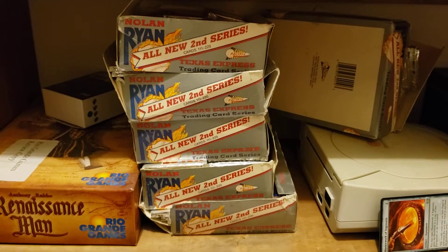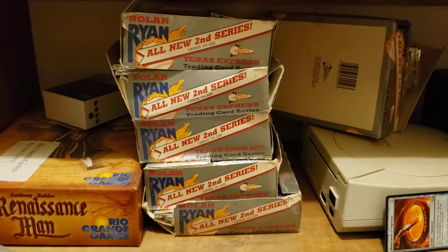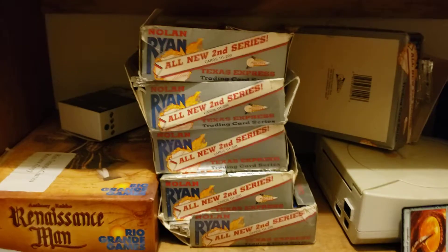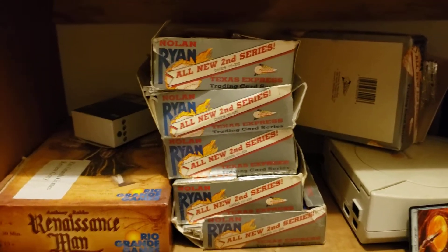Hey everybody, this is Settler38 here. This is the second time I've recorded this because my screen was absolutely a mess — everything was all foggy and gross looking. I'm in a weird sort of position, weird sort of placement for this video tonight.